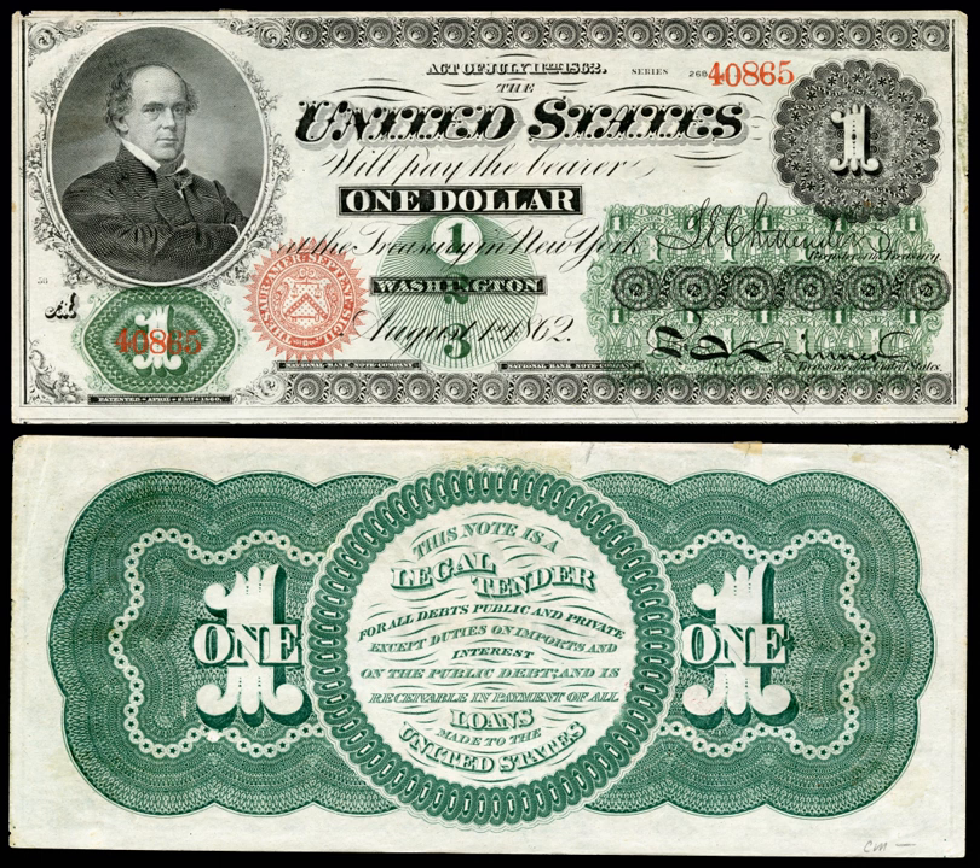Greenbacks were paper currency printed in green on the back, issued by the United States during the American Civil War. They were in two forms: demand notes, issued in 1861–1862, and United States notes, issued in 1862–1865. They were legal tender by law, but were not backed by gold or silver, only the credibility of the U.S. government.